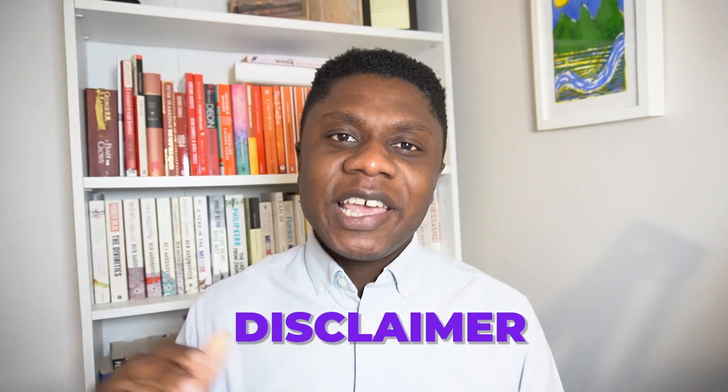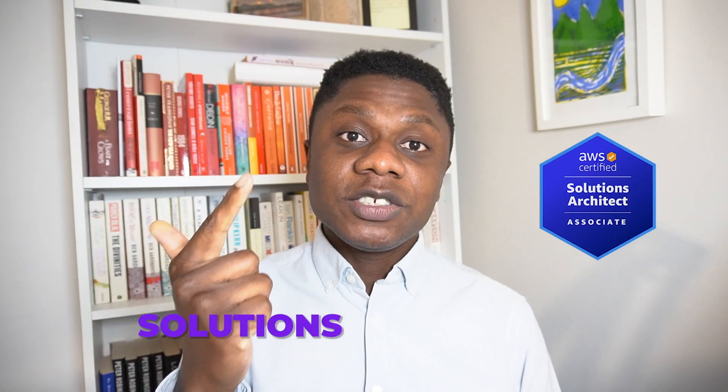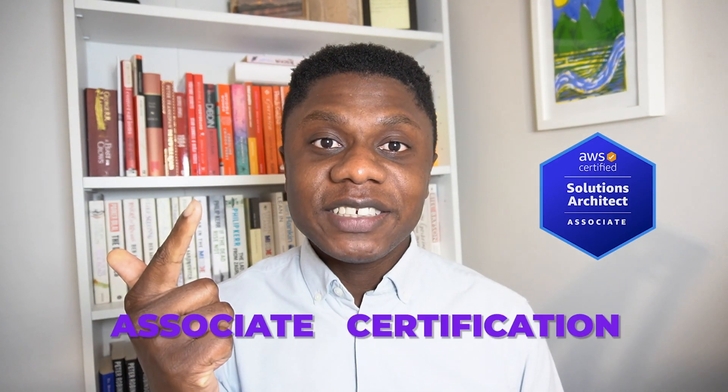Before we proceed, I have a quick disclaimer. If your goal is to get a job in the cloud industry and you've already done the Cloud Practitioner certification as well as the Solutions Architect Associate certification, then I recommend you take a break from certifications and focus on doing activities that will improve your chances of getting a cloud job. Some of these activities include building high-quality cloud projects, learning how to write a resume that stands out to recruiters, and learning how to interview in a way that impresses hiring managers. These are the key things you need to do to get a cloud job.